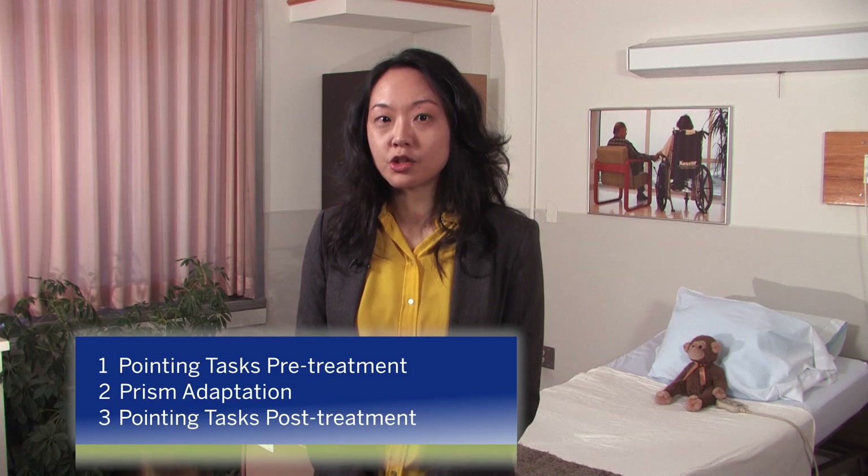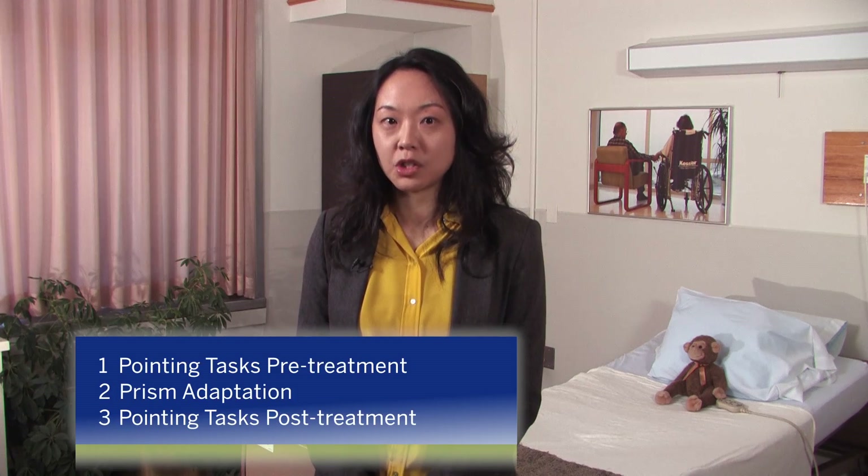I'm going to show you our therapy protocol. First, in order to measure the after-effect precisely, we ask patients to perform pointing tasks before and after the treatment.